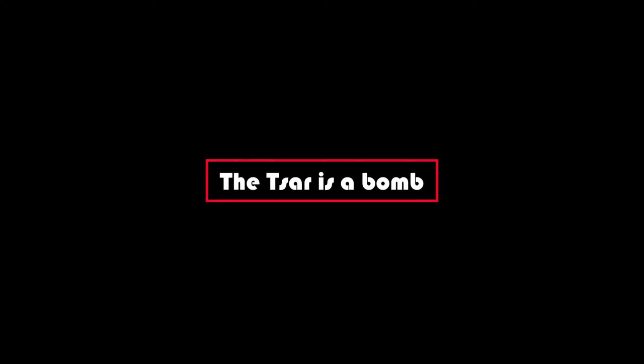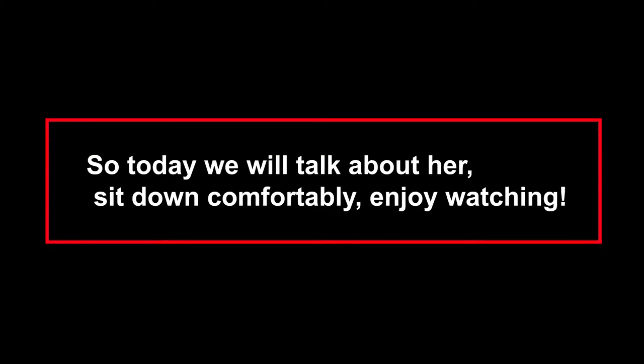Hello everyone, you've probably heard of a nuclear bomb called the Tsar Bomb, but have you ever heard of a small portable bomb, the M388? So today we will talk about it — sit down comfortably and enjoy watching.